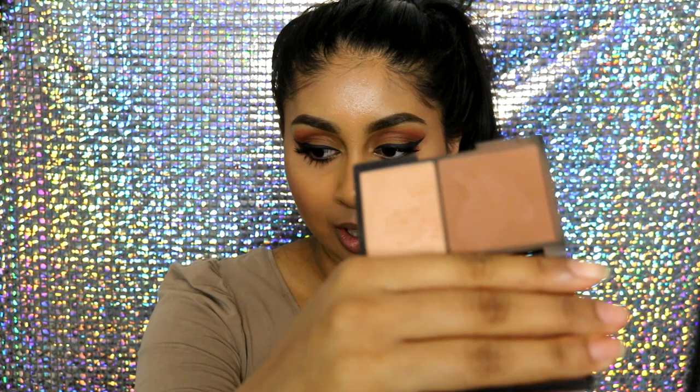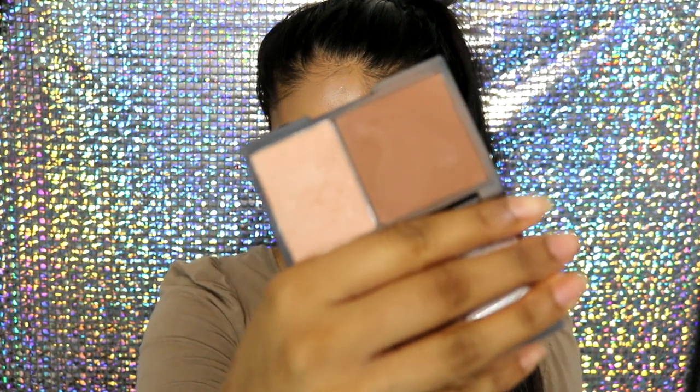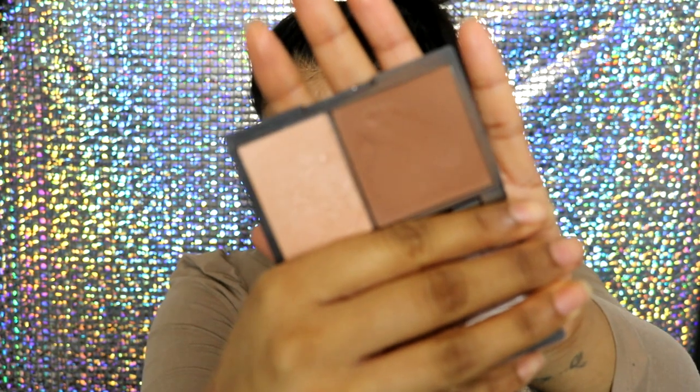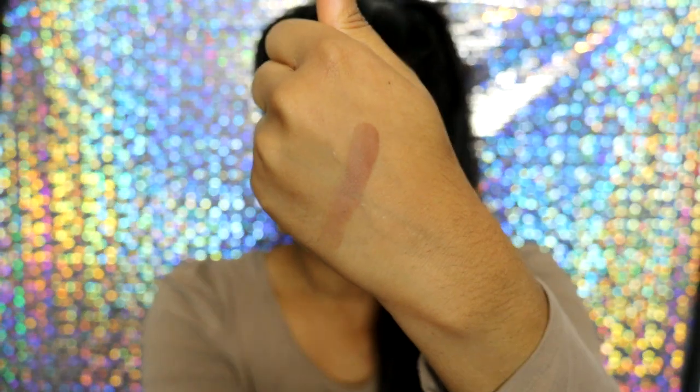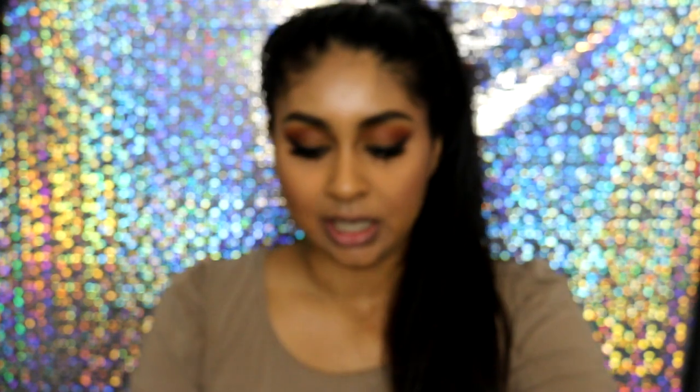The fourth bronzer I want to talk about is this Sleek Contour Kit. When I started my channel, I used this product non-stop — it's just a very pigmented powder, and again, affordable. As you can see, it's very pigmented for a drugstore bronzer, and I feel like it's great for all skin tones. This Contour Kit comes in a light, medium, and dark, which is really great for all skin tones. This is a top favourite — if you haven't tried it, try it, because Sleek products are very much the high end of drugstore, but they're really great and affordable.